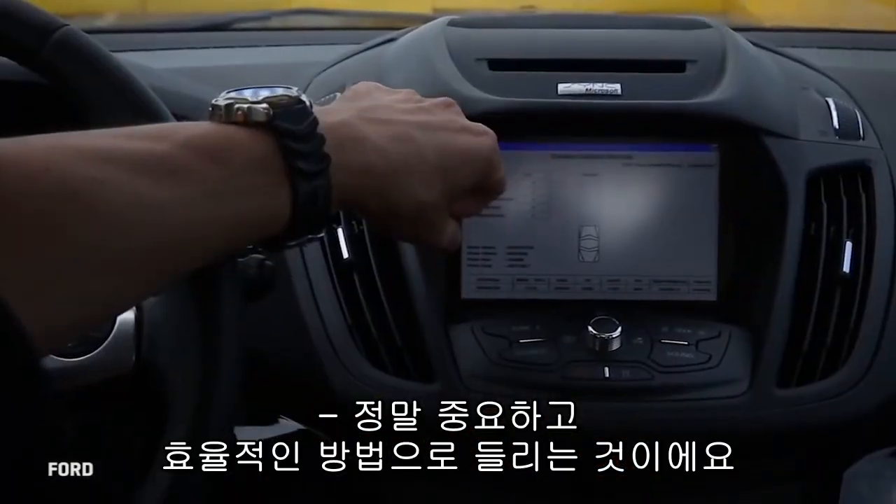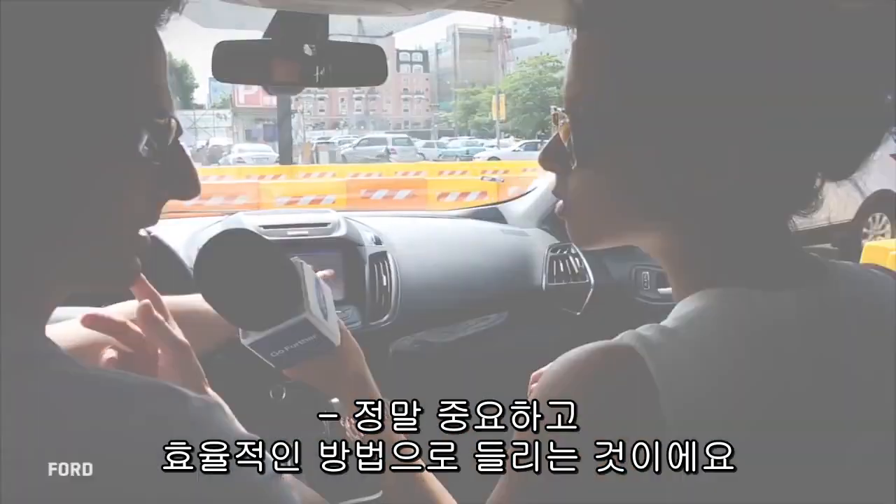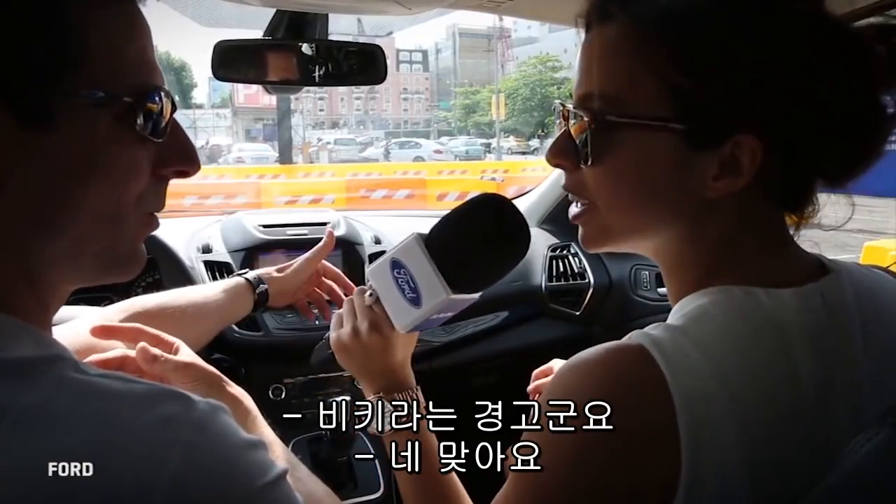A really important and efficient way to warn someone is the audible warning — which means get out of the way.